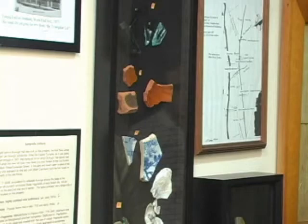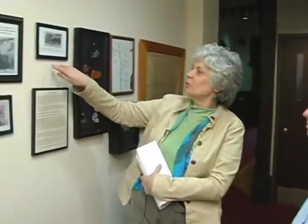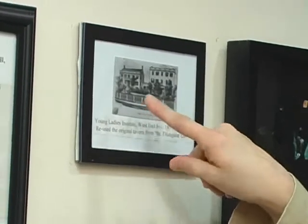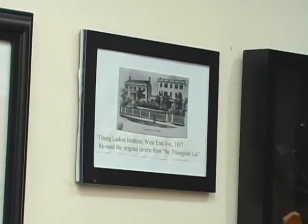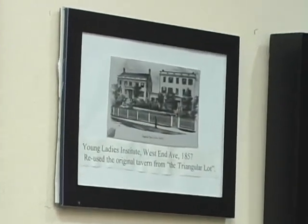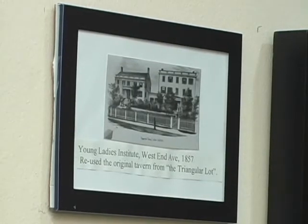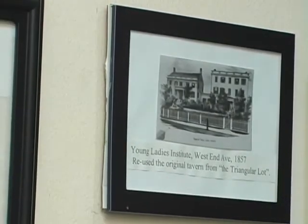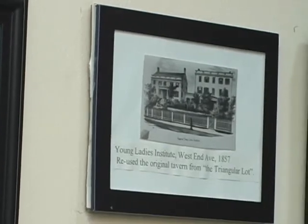We found out that it had been a tavern, and that the building was moved off and became part of Somerville's Young Ladies Academy. So we have an idea of what it looked like — a simple frame building that was moved across to the other side of West End. I have to thank you for tipping me off to where that information could be found in the county history.